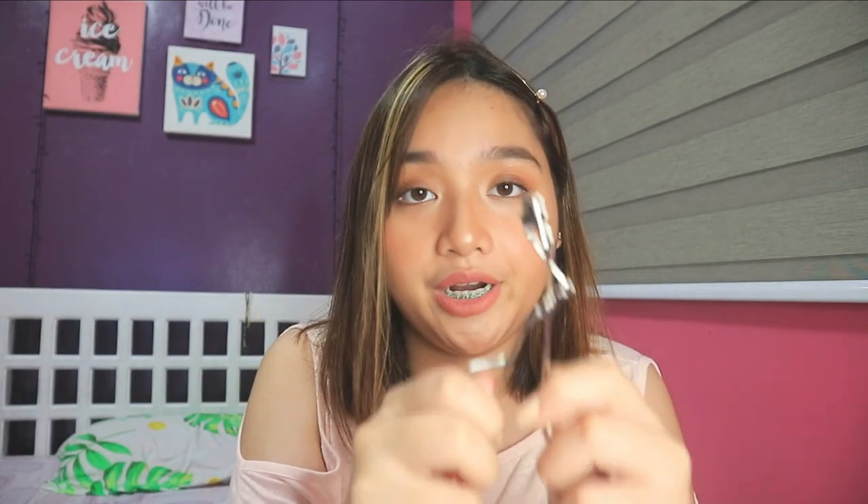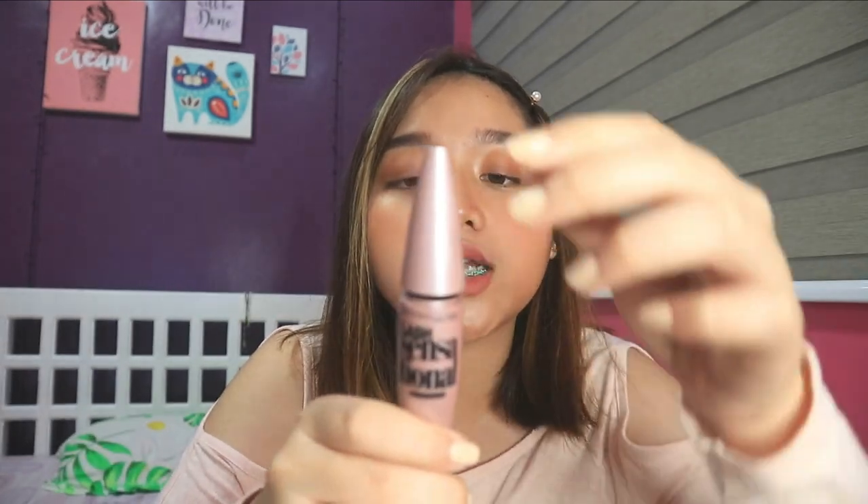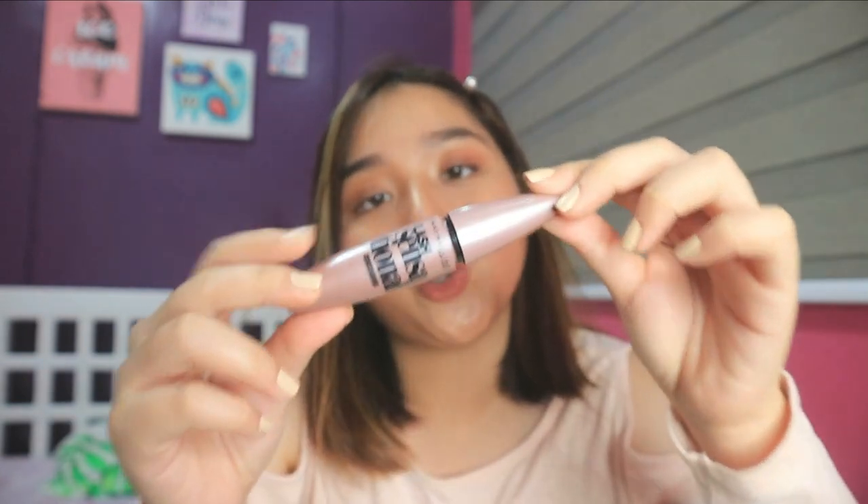Next product is my eyelash curler — this is truly one of the most important things in my kit. No matter where I go, I want my lashes curled. It literally saves my look — when you're really tired and sleepy, curling your lashes makes your eyes look alive and awake. And the partner of the curler is my favorite mascara, the Maybelline New York Lash Sensational Waterproof.